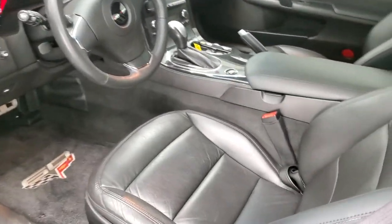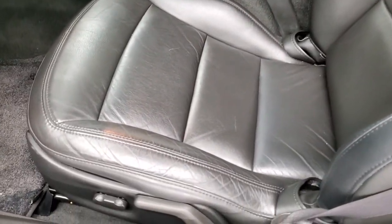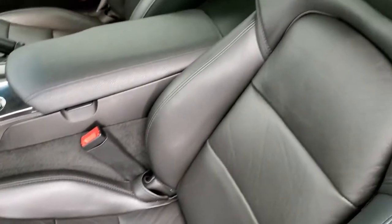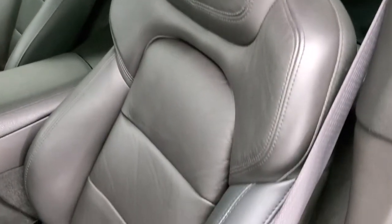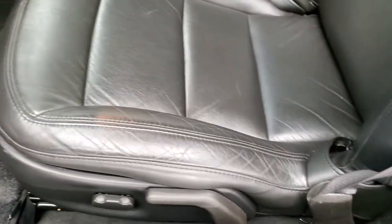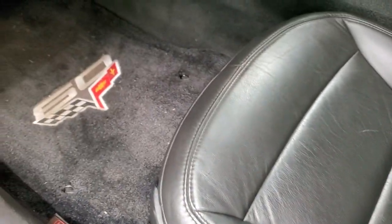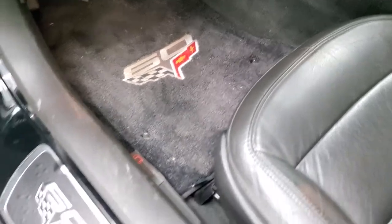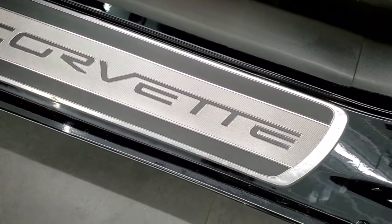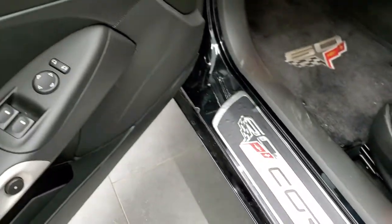Inside, the LT1 package gives you the black leather interior. There are no rips or tears on the seats. Power driver's seat, factory floor mats — you get the 60th anniversary floor mats and the 60th anniversary plate on the door. Power windows, power locks, power mirrors.